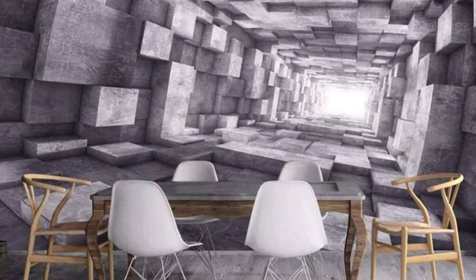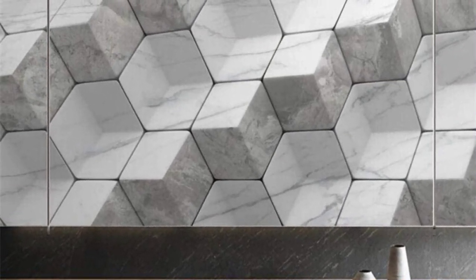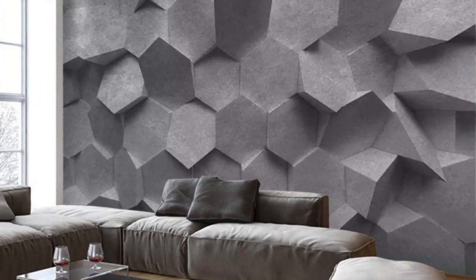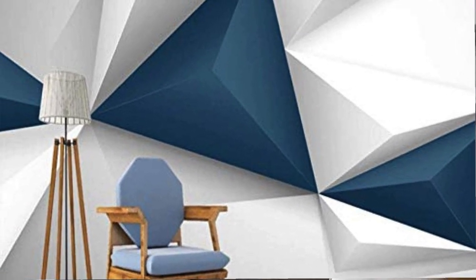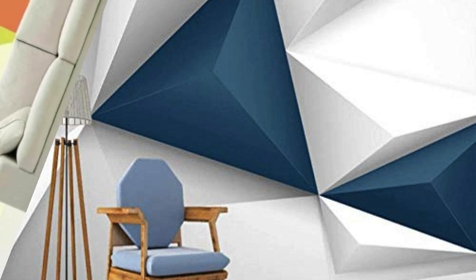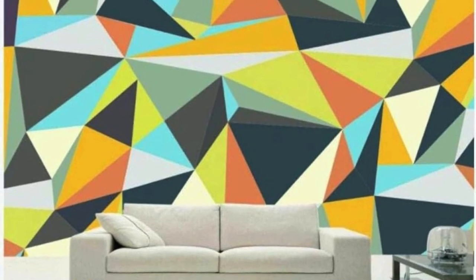Step into the extraordinary realm of 3D wallpaper, where innovation and aesthetics converge to redefine the very essence of interior design. This cutting-edge decor transcends the traditional flatness of walls, introducing a dynamic, immersive quality that turns your living space into a sensory masterpiece. The allure of 3D wallpaper lies not just in its visual impact, but in its ability to engage all your senses, offering a multisensory experience that goes beyond the ordinary.